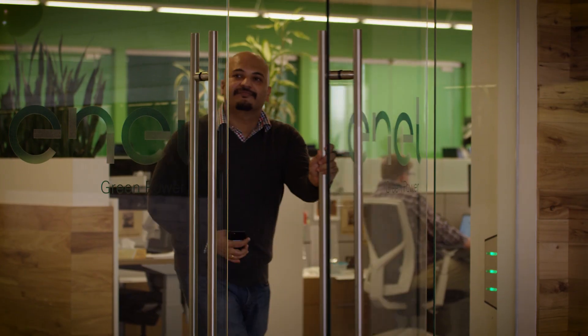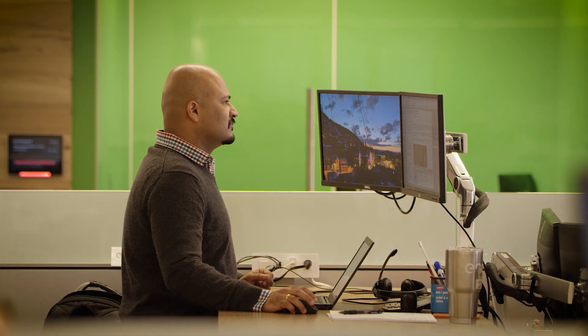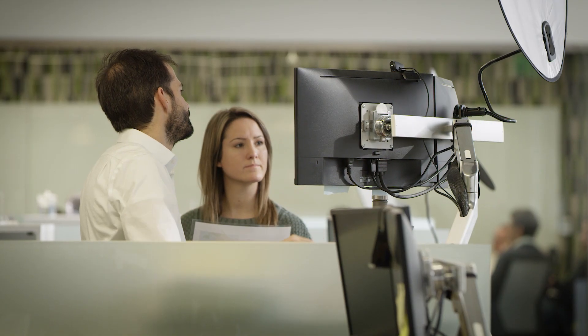The site looks simple but the engineering work happens behind the scene — it's massive. We have hundreds of hours of discussion before we get something on paper as drawings.